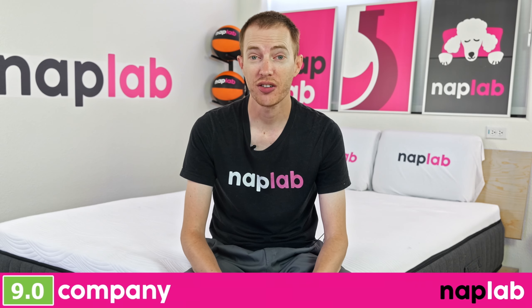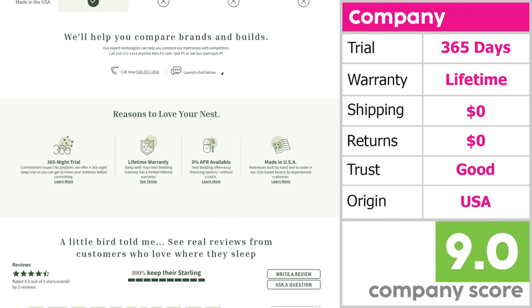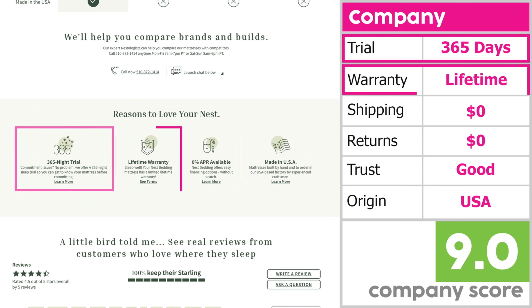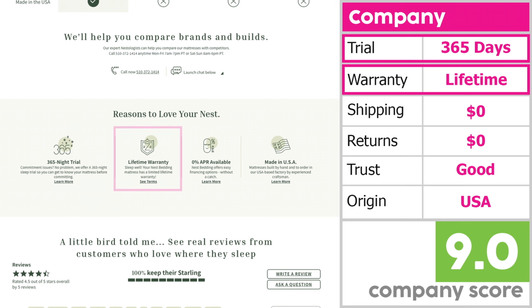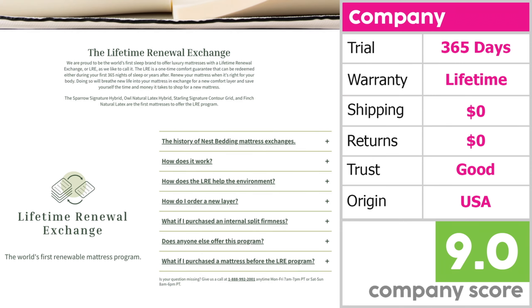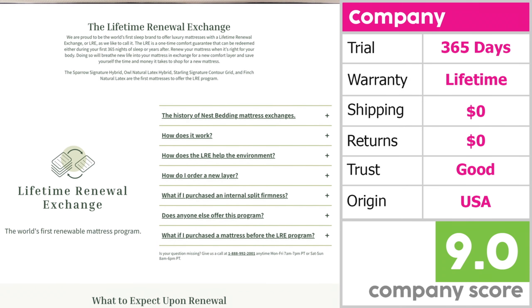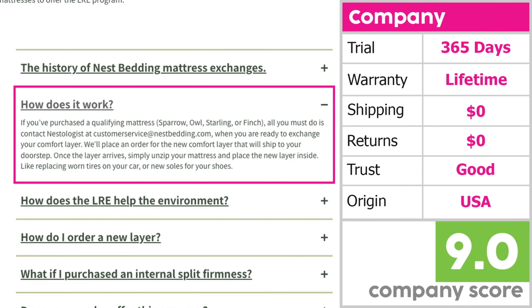The company score looks at factors that may influence your experience with the mattress, including length of the trial period, warranty, shipping costs, return costs, trust, and country of origin. The Nest Bedding Starling has a great company score, offering a 365-night trial period and a lifetime warranty, along with both free shipping and free returns. Note that Nest Bedding only allows for one return or exchange per calendar year. One more unique feature is their Lifetime Renewal Exchange Program, which allows you to replace the comfort layer of the mattress once during its lifetime, potentially extending the mattress's life for free.